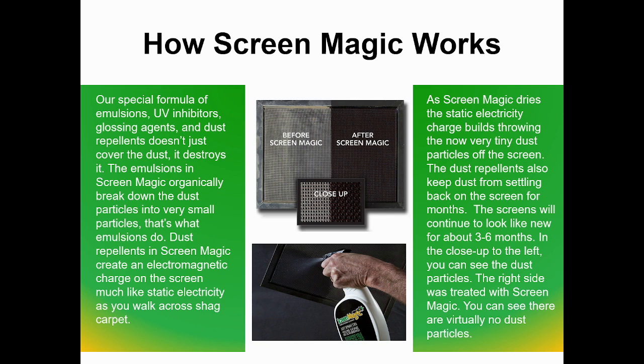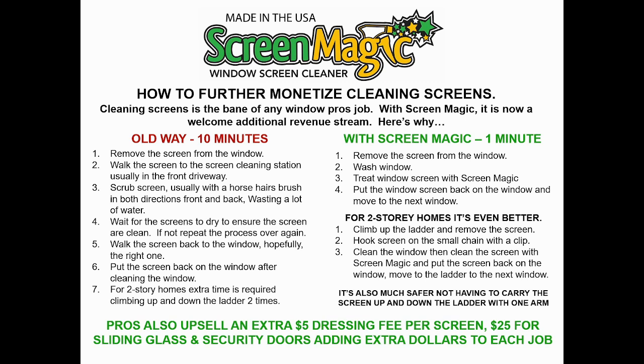Now we're going to go over the time saving, which is the most important part of ScreenMagic. The old way of scrubbing screens: you move the screen from the window, walk it out to a cleaning station, scrub it — a lot of you use a horsehair brush back and forth in both directions — waste a lot of water. Then while you're cleaning the windows, you wait for the screens to dry, see if you missed any spots. One of the other important things about ScreenMagic is that it looks exactly the same wet as it does dry, so you can see instantaneously whether you missed a spot. Under the scrubbing method, you put the screen back on, and for two-story homes, there's a lot of ladder time spent on the second story.